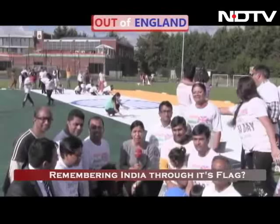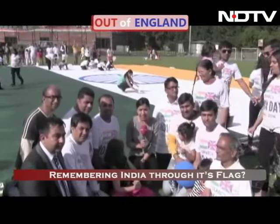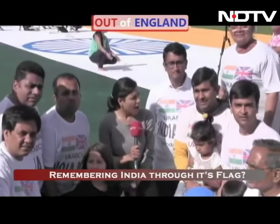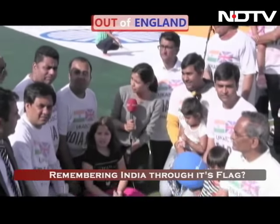Look at that. That's a massive, massive Indian flag which has been hand painted, and the hands are Londoners and people who've lived in the UK.